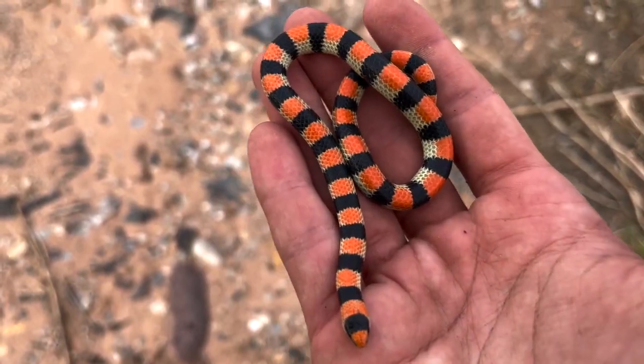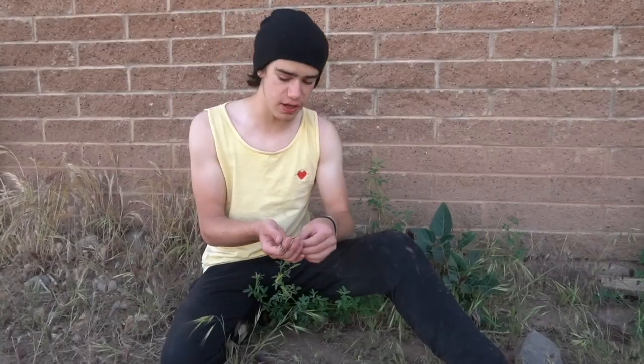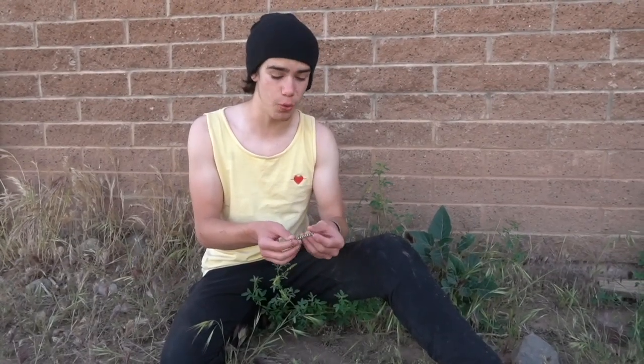The most common way people find these guys is flipping rocks and finding them curled up underneath. The rocks here warm up pretty nicely in the sun, so these guys don't even have to be out in the sun to get all their warmth. They can just be sitting under a nice warm rock.